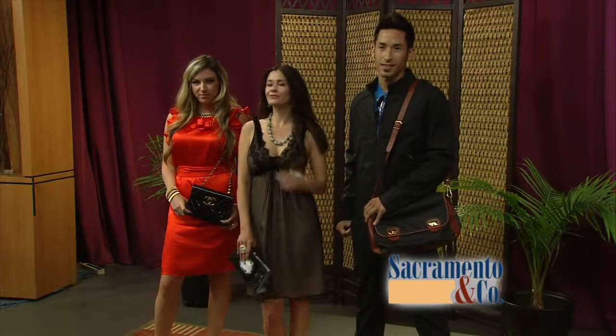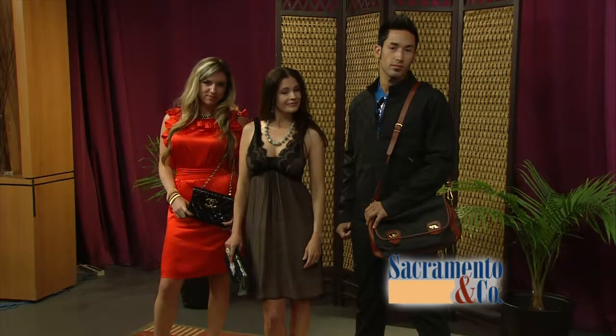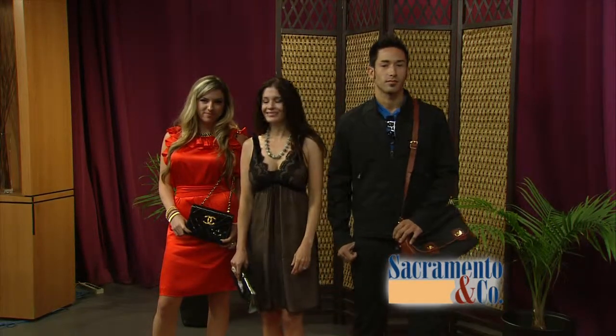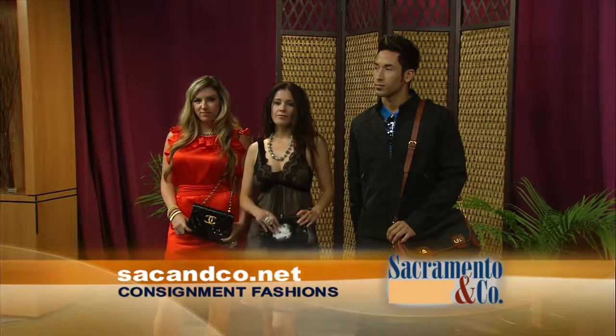So if someone wants to find you to find some of these fantastic items, how do they do that? Well, like everyone else, we're on Facebook — Article Consignment Boutique. And we're also on the internet, articleconsignment.com. And you can also find us on Yelp.